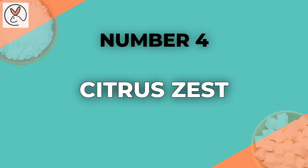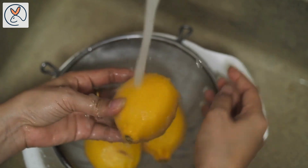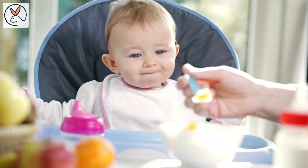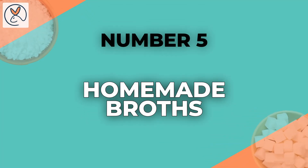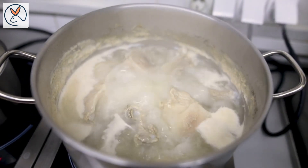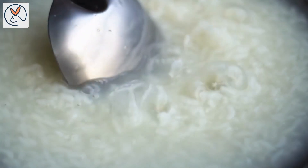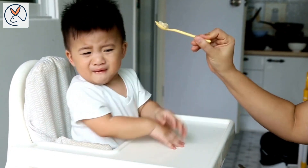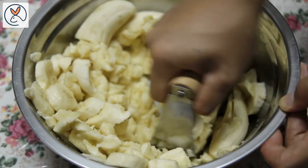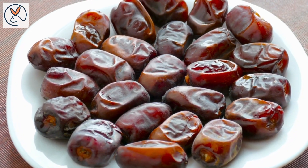4. Citrus zest — grated citrus zest can add a burst of flavor to baby food. Make sure to wash the fruit thoroughly before zesting. This is a great way of adding flavor without adding salt and sugar. 5. Homemade broths — you can create a simple vegetable or chicken broth by boiling vegetables or meat without adding salt. Use this broth to cook grains like rice or quinoa for added flavor. 6. Natural sweeteners — if you want to add sweetness to your baby's food, consider natural sweeteners like mashed banana, unsweetened apple sauce, pureed dates, or other fruit purees.